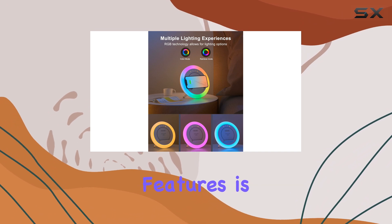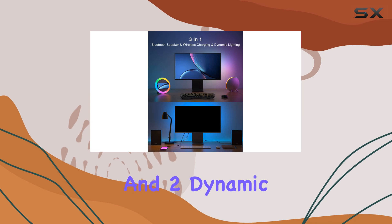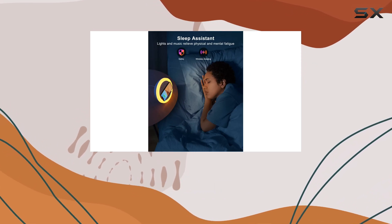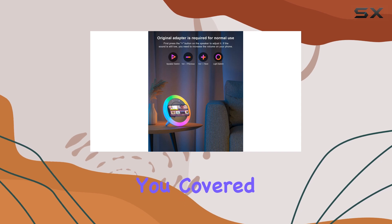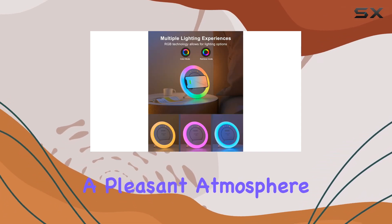One of the standout features is the nightlight function. With seven solid colors and two dynamic colored lights, you can create the perfect ambience for any occasion. Whether you need a soft light for a late-night bathroom trip or want to add some dynamic lighting to your next gathering, this speaker has you covered. The light is comfortable and soft, ensuring a pleasant atmosphere.